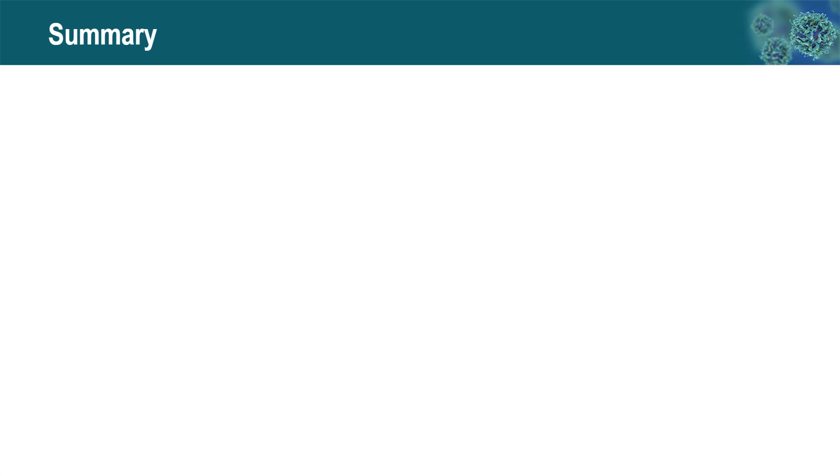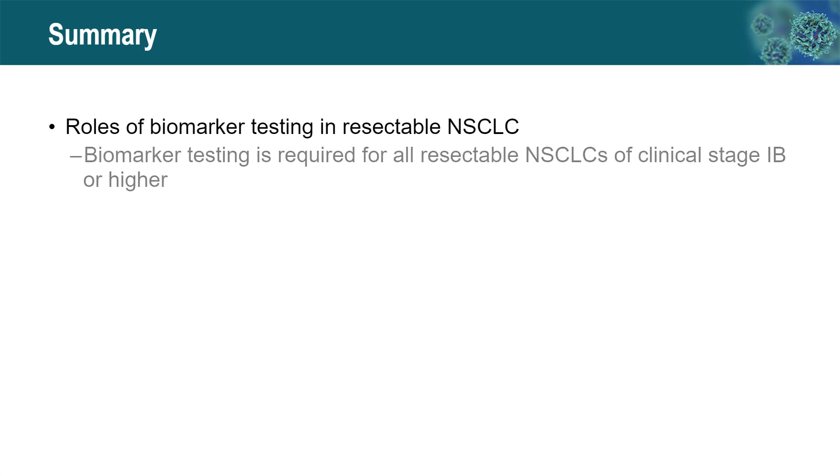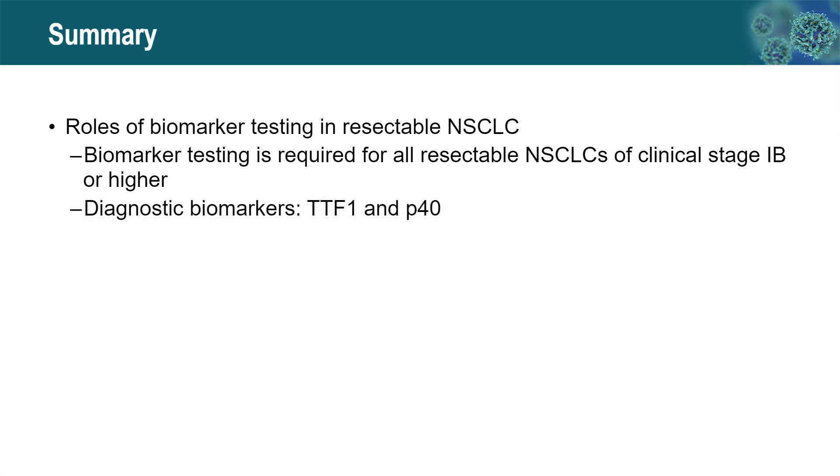In summary, we discussed two major questions today. The first is the roles of biomarker testing in resectable non-small cell carcinoma. Biomarker testing is required for all resectable non-small cell lung cancers of clinical stage 1B or higher. Diagnostic biomarkers TTF-1 and P40 are used for some tumors to determine squamous versus non-squamous histology, which is important for selecting chemotherapy agents.